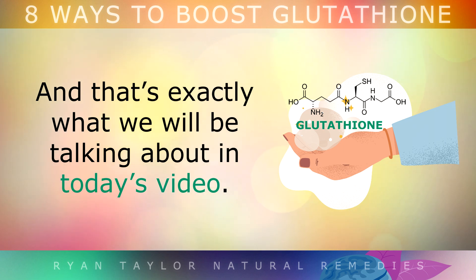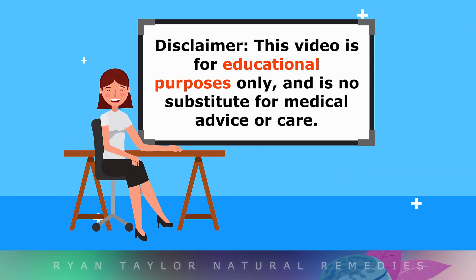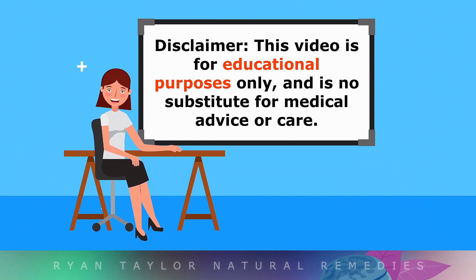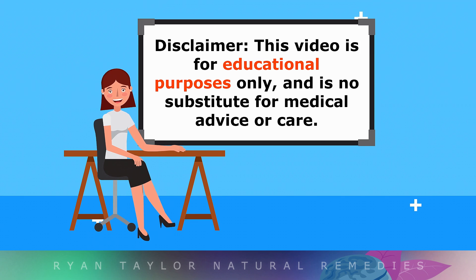This is exactly what we'll be talking about in today's video. Be advised, this information is educational only, so do speak with your doctor if you have any medical or mental health concerns.